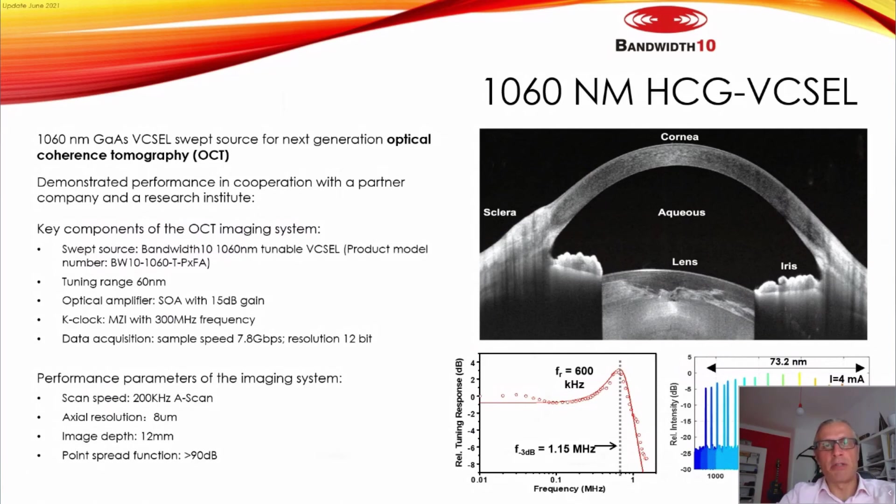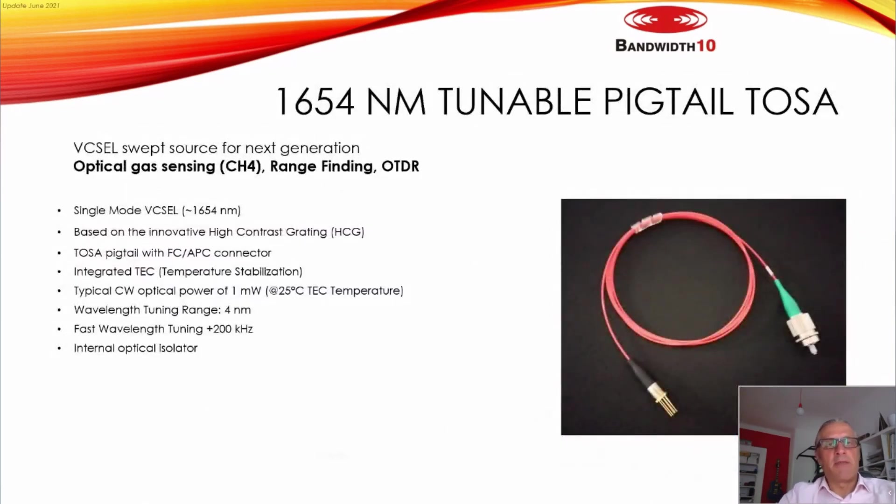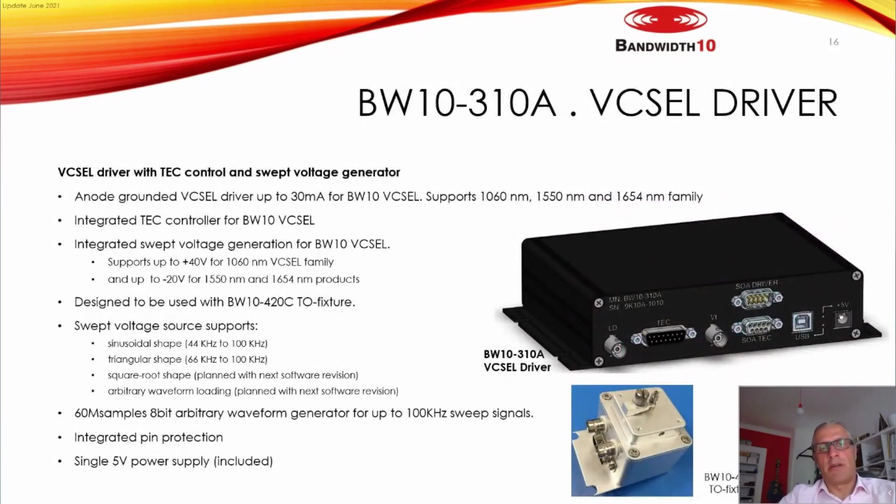The 1654 nm tunable laser is also available as a pigtailed TOSA. We recently introduced a driver with which you can directly control the tuning — you can sweep the laser and control the PC. It's a starter set: if you want to get started without a complex lab setup, you can get our TOSA and this controller and immediately begin testing in your lab.